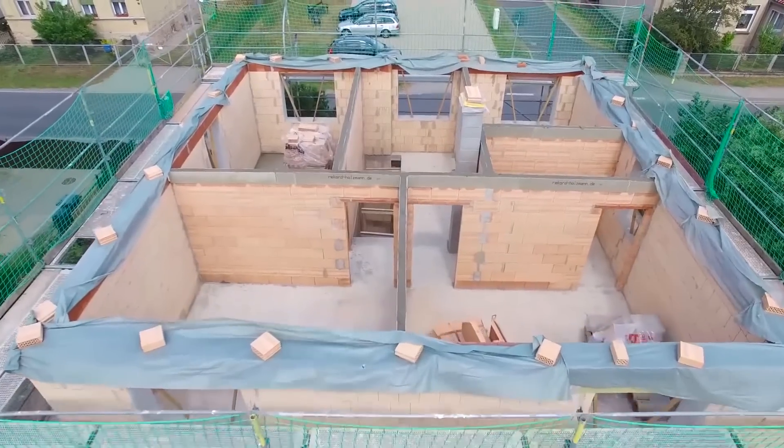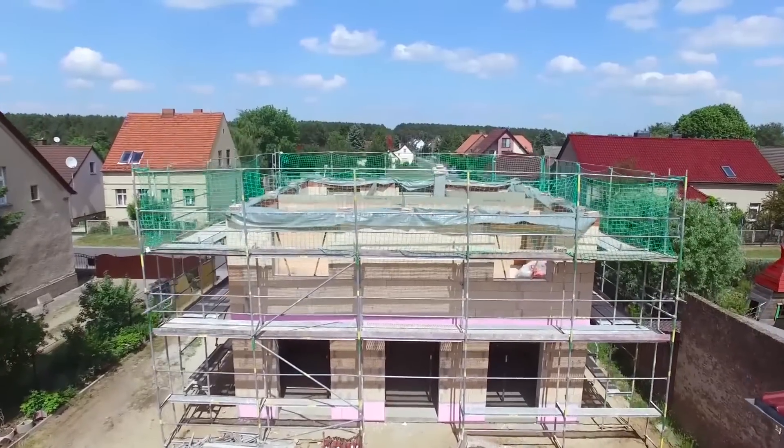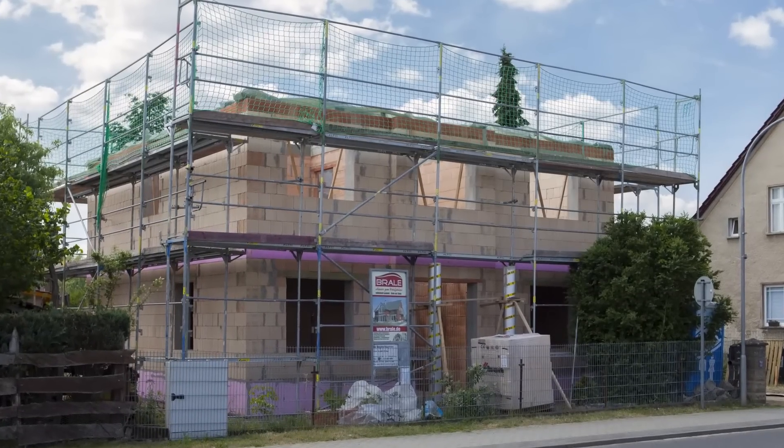The masonry work is now complete. The walls of the house stand — construction time for the two floors: 10 days.